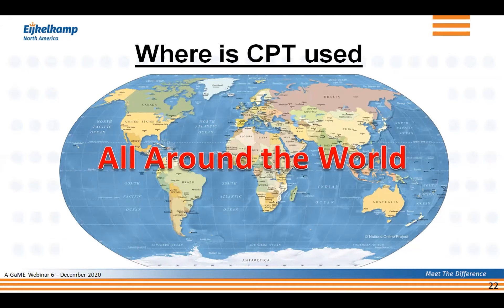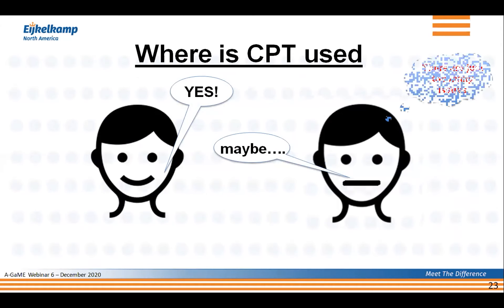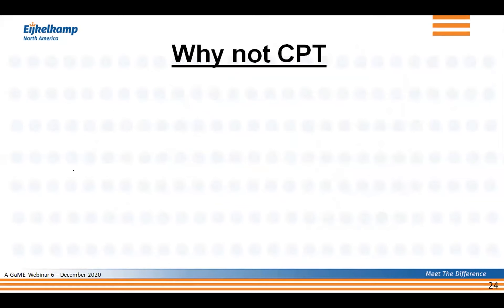Everywhere you go, you'll find people that are cone heads or that apply CPT. It would imply that everybody's enthusiastic — when asked 'Is CPT a useful method?' the answer should be yes. But reality is that some people feel it's fine but there are simply too many issues. So let's explore some of those issues — arguments for why, in the opinion of some, you should not use CPT.